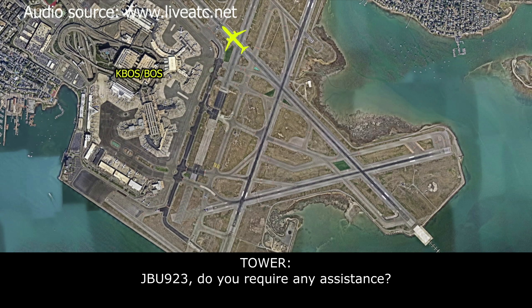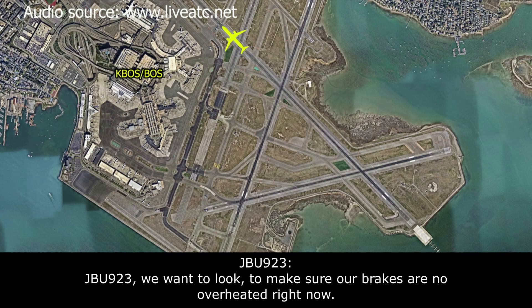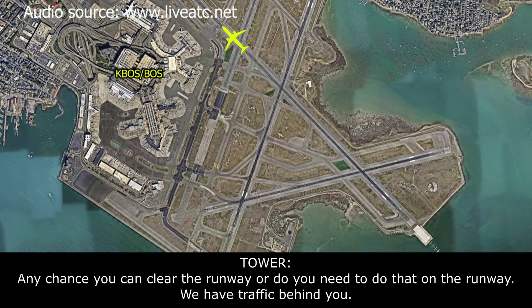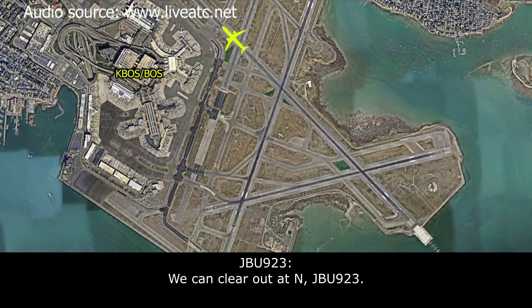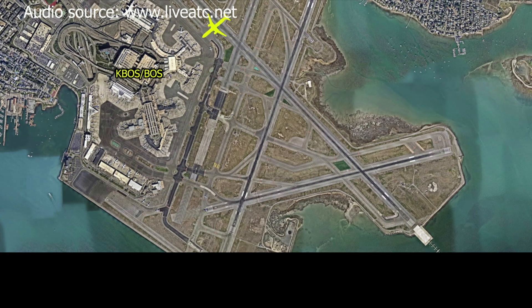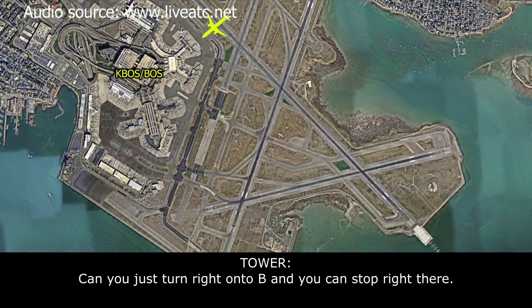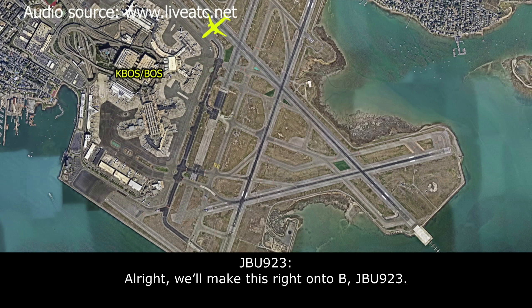Tower: JetBlue 923, do you require any assistance? JetBlue 923: We want them to look and make sure our brakes aren't overheated. Tower: Okay, any chance you could clear the runway, or do you need to stop right on the runway? We do have traffic behind you. JetBlue 923: We can clear at November, JetBlue 923. Tower: If you want to make the left or right onto Bravo after November, we'll send MassPort right over there. JetBlue 923: Can we stop right here on November? Tower: Can you make a right onto Bravo and stop there? JetBlue 923: We'll make the right on Bravo, JetBlue 923.